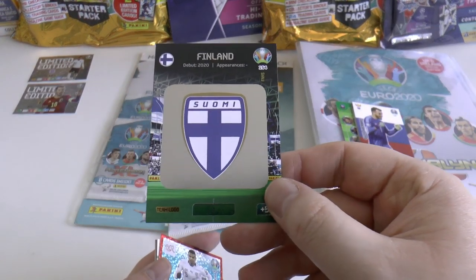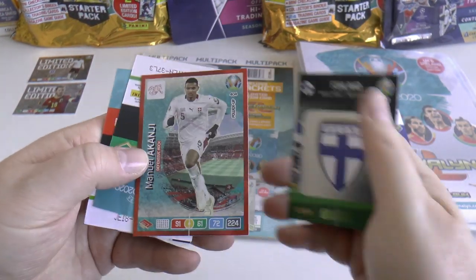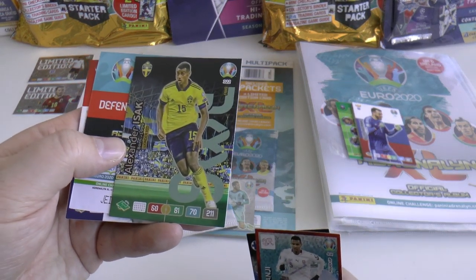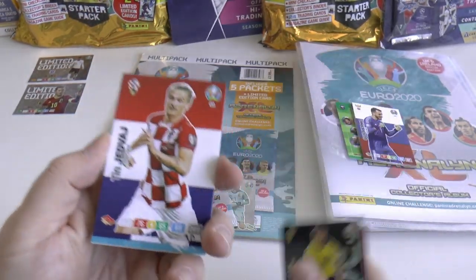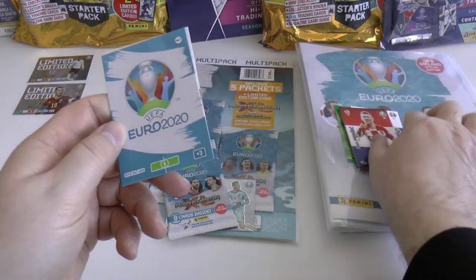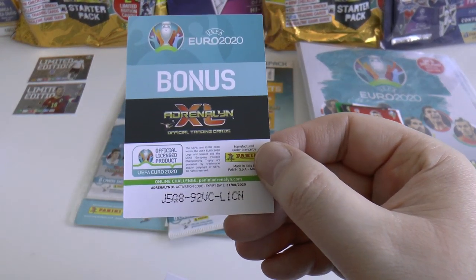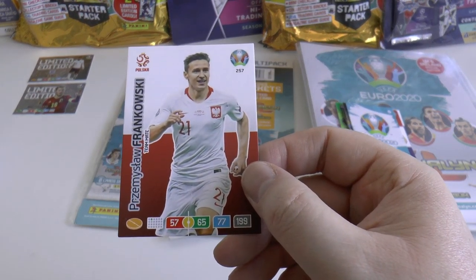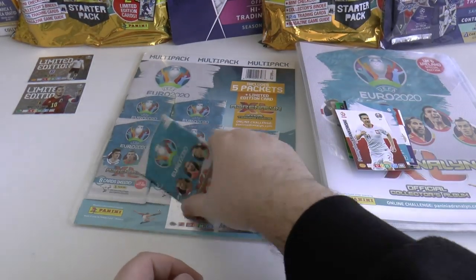Next pack - bonus again, this time the Finland logo. Very cool team logos, really nice. Best of luck to Finland in the tournament. Akanji, Dortmund's centre-back from Switzerland. Then the youngster Alexander Isak - is he on loan or did he sign for Sociedad? He's been banging the goals in for them this season. Jedvaj of Croatia, and Ivan Perisic still going strong. Official logo of Euro 2020 as a bonus, and Frankowski from Poland.